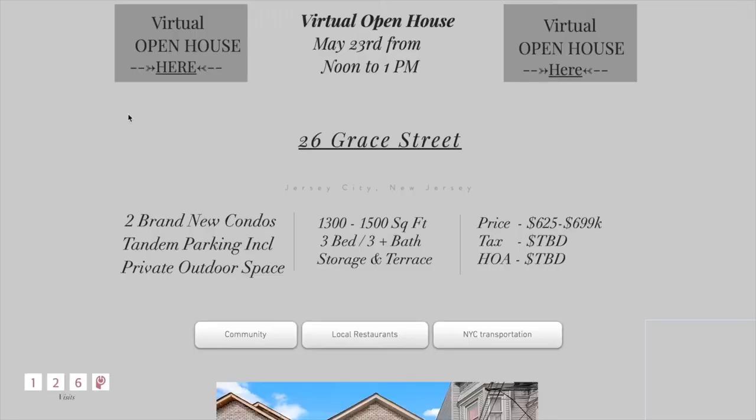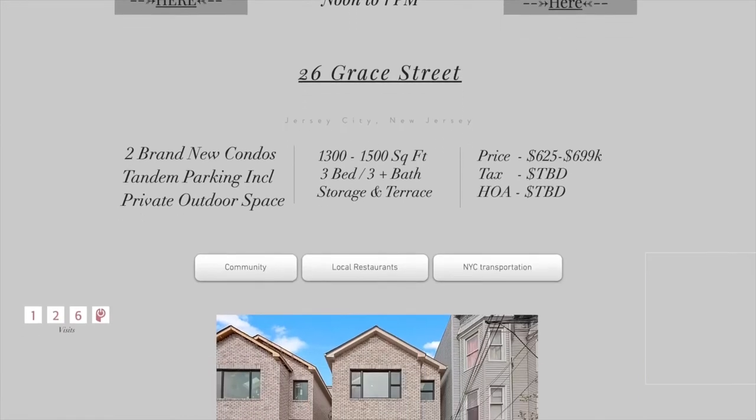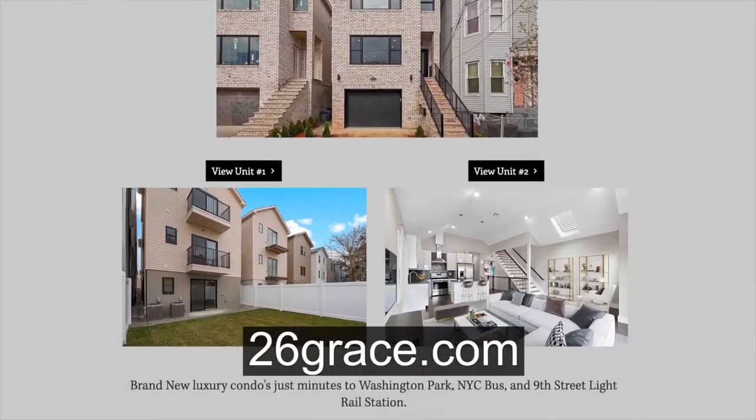Come join us at our virtual open house this Saturday from 12 to 1. You can find the link at our private website at 26grace.com.